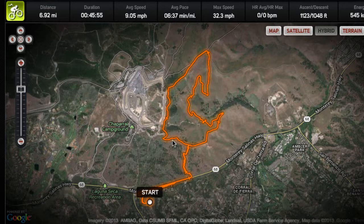So this is cool. It embeds everything into a Google map and it shows you your distance, duration, average speed, average pace, maximum speed, elevation, calories burnt, that sort of thing.